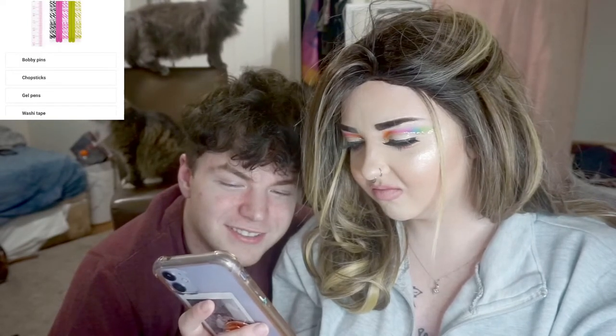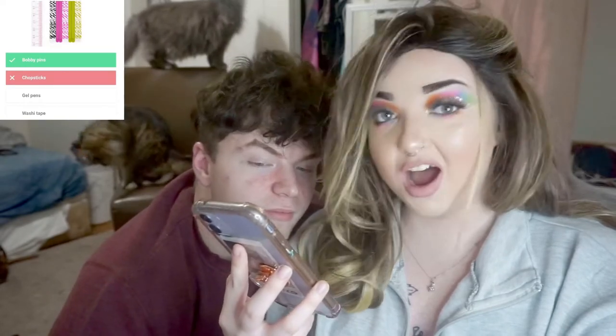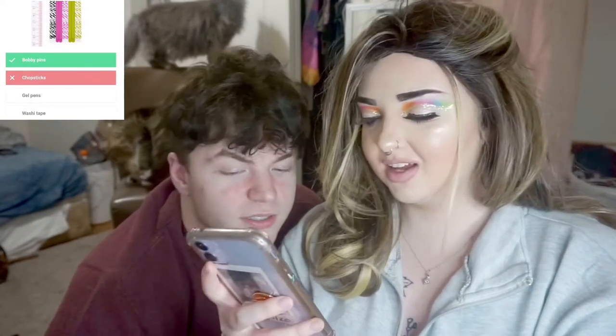Chopsticks? Bobby pins! What the hell? What even are those? How are those bobby pins? They've got whack pictures. This hinged thing...